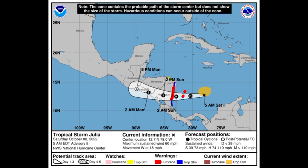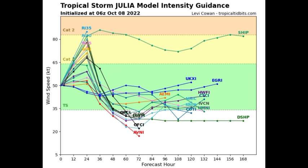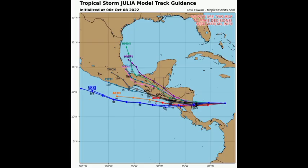Let's take a look at what models are expecting in terms of track and intensity guidance. Models are expecting this to become a hurricane, rapidly intensifying before making landfall. It only has the rest of today to take advantage of the conducive environment it's in before moving inland. In terms of model track guidance, some models are showing quite different scenarios — a few expect it to make its way into the Gulf of Mexico while others show it crossing into the eastern Pacific. The long-term track is quite uncertain, so we'll have to wait and see.